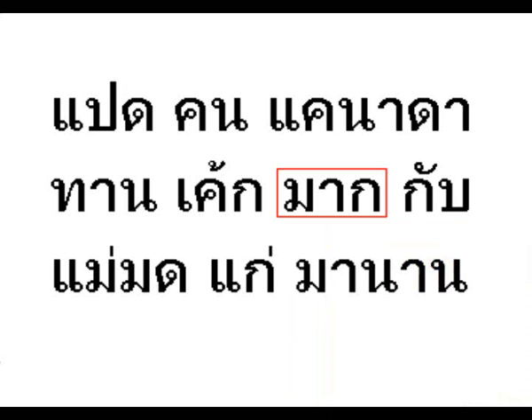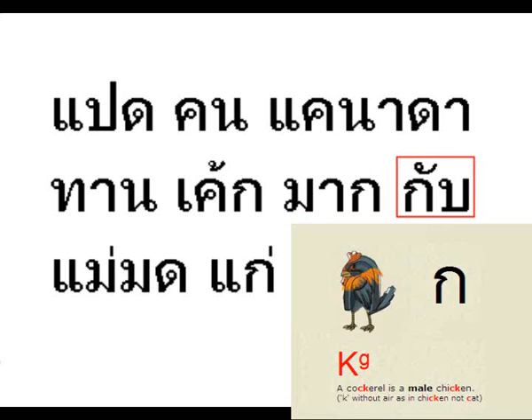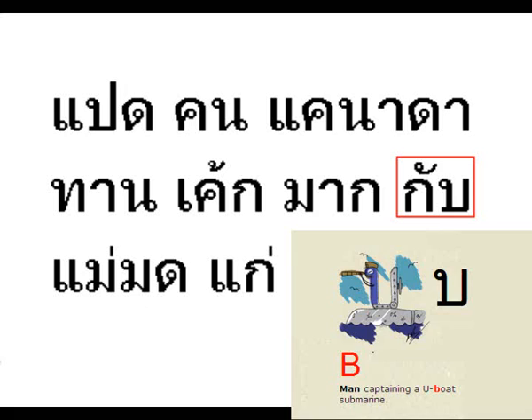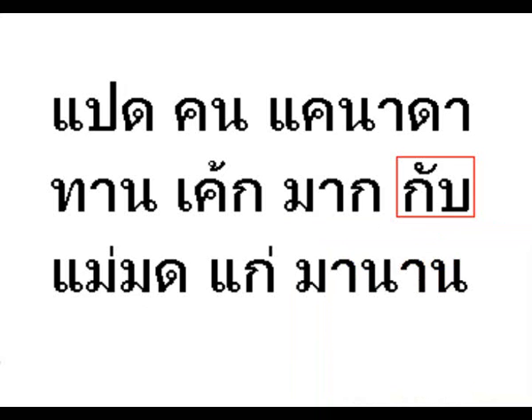The next word starts with the meditating ladyboy, followed by the A vowel, and ends with the male chicken. MA-A, and it means a lot, or much, or many. So they're eating a lot of cakes. The final word is the male chicken, or cockerel, with the A vowel on top, and it ends with the U-boat. We've come across this word already. It's GAP, which means WITH.